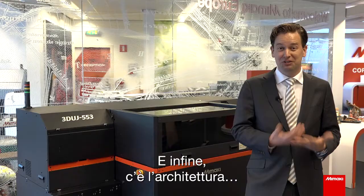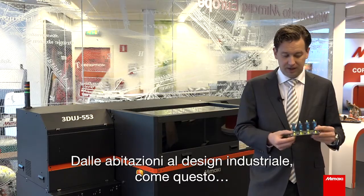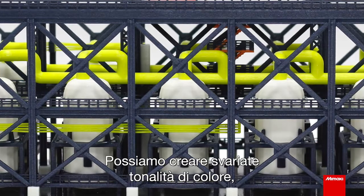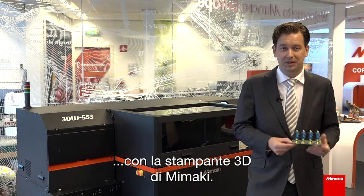Last but not least is architecture, which is of course a very big market — from housing to industrial design, like this small factory setup shown here. We can add full color, very vibrant colors, to these kinds of examples as well. This is another good example of applications which we can make on the Mimaki 3D printer.